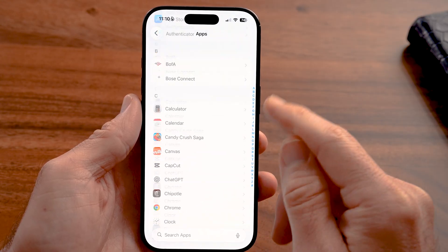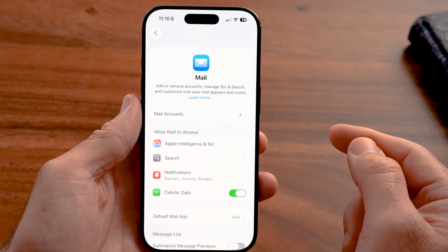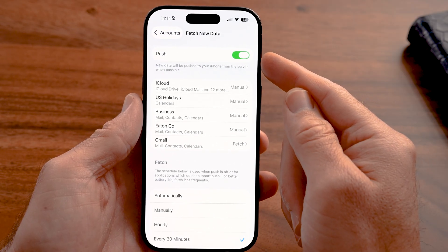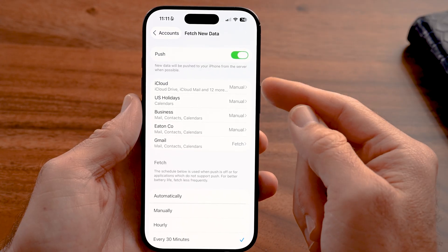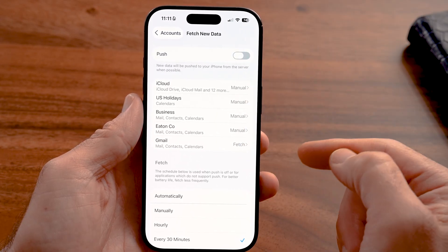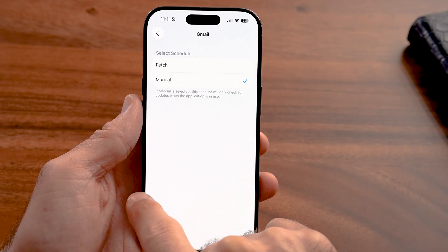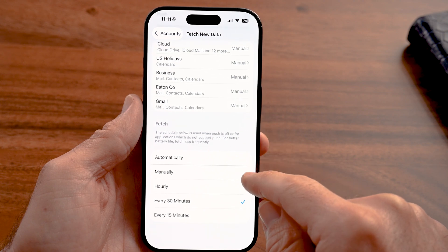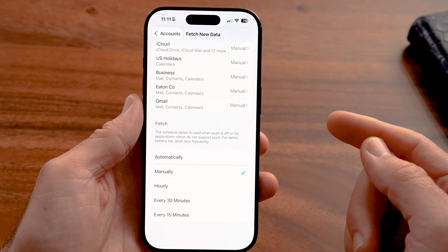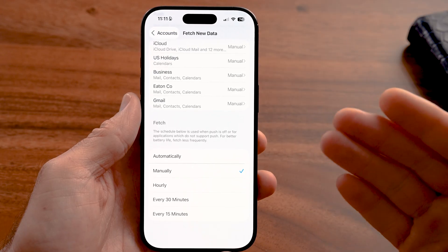Scroll down to the bottom, tap on Apps, and scroll down until you get to the Mail option. From Mail, tap on your mail accounts at the very top, then tap on Fetch New Data. At the top it says new data will be pushed to your iPhone from the server when possible — this constantly uses your battery because it's constantly checking for new email. I recommend turning this off. For any accounts that say Fetch, tap on them and switch to Manual. Also go to the very bottom under Fetch and switch that to Manual as well. This prevents automatic email checking in the background, draining your battery.